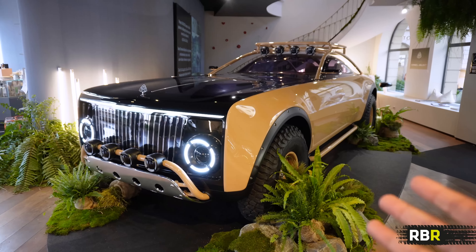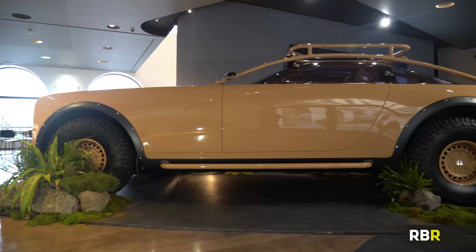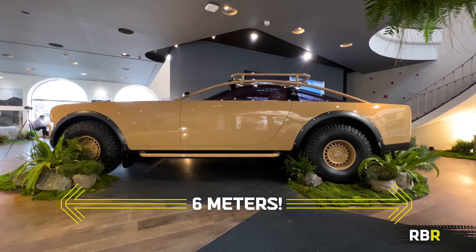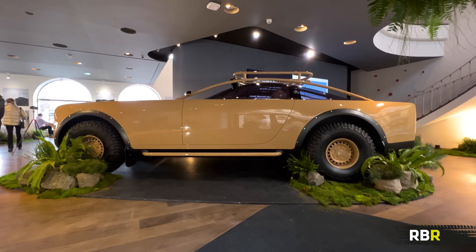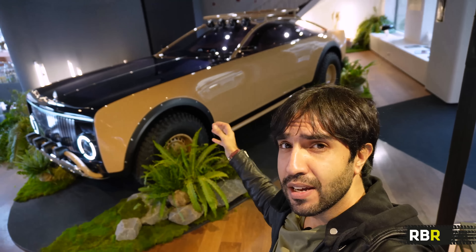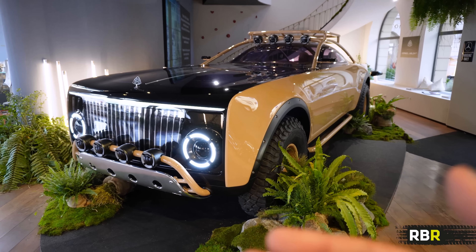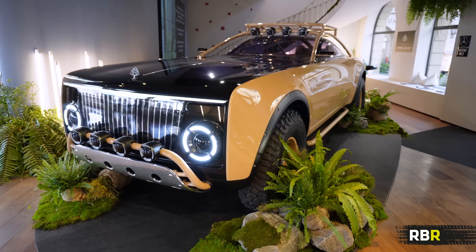Here it is — Project Maybach. It's really hard to explain just how big this thing is, but it is almost six meters in length. That's a six-meter, two-door, battery electric, off-roading coupe. None of those words together make any sense, yet here it is designed. The attention to detail on this thing is absolutely meticulous. Here is a vehicle more at home on the mountain than on your typical Rodeo Drive that you would associate a Maybach with.